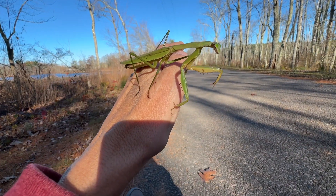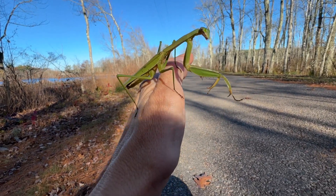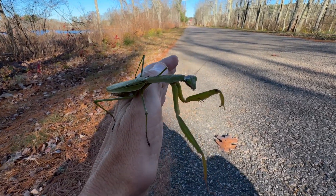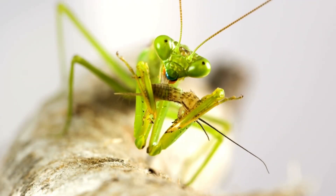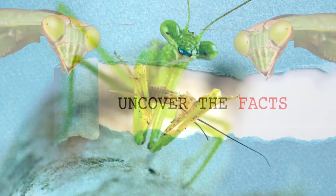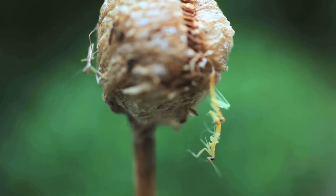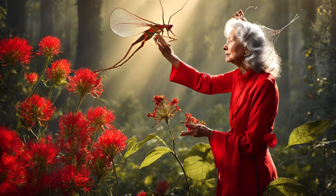I've mentioned the Chinese mantis in a few other videos and I've had a few people get very upset, saying they're so beautiful and they love them. And while they are beautiful, you have to consider the impact that they can have on our native animals. I'm not making this video to upset people — I'm just trying to let you know the facts. Thanks for watching everybody. Peace, love, and joy. Always be humble, always be kind. See you next time.